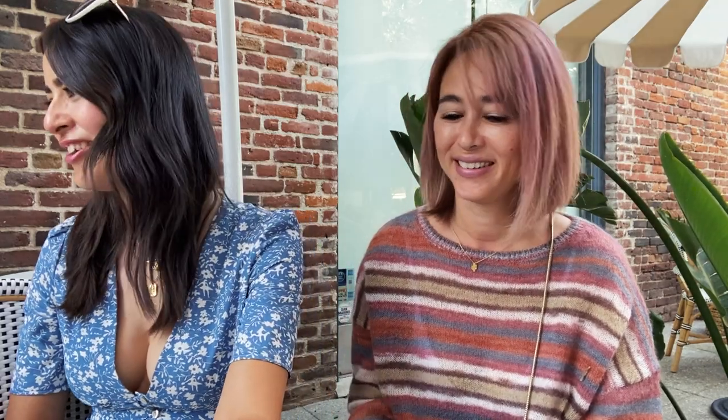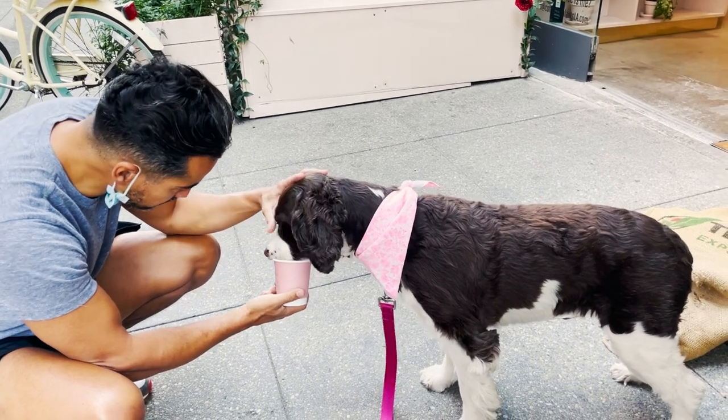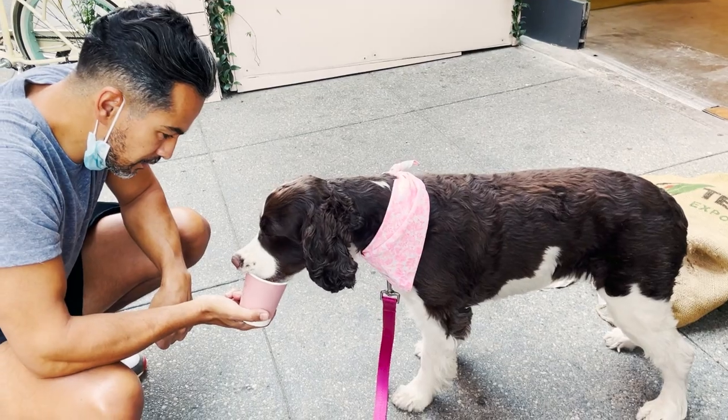As far as their menu, it's mostly coffees and teas, and they do have a puppuccino! Zoe wants the attention so bad — she's so sweet.